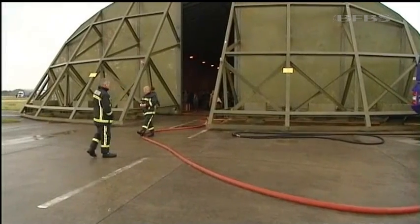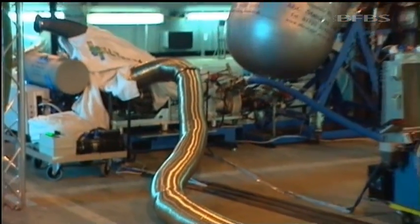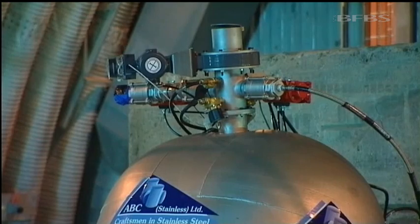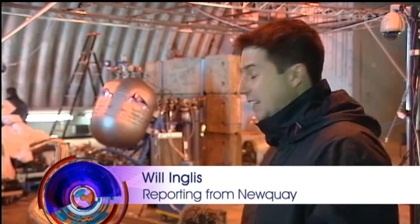A Cold War era hardened aircraft shelter was the setting for this test. Inside, a rocket motor so hungry for fuel it takes a Cosworth Formula One engine to feed it. The technology involved in this rocket motor is all experimental and this is the largest model ever to be made. The Formula One engine is acting purely as the fuel pump to move a huge quantity of hydrogen peroxide out of the back of the rocket motor.